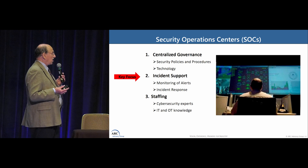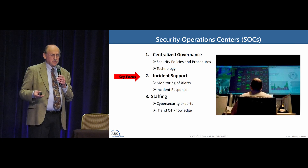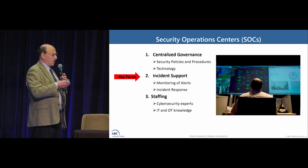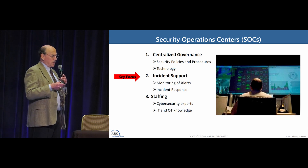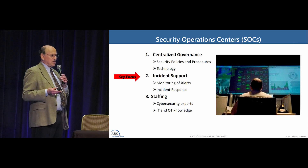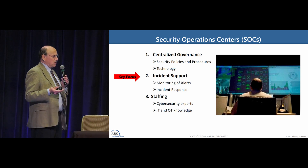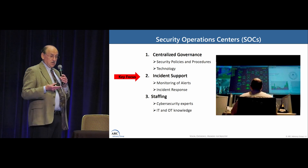Looking at Security Operations Centers: the concept is that companies have groups — they could be corporate cybersecurity groups — that provide certain kinds of support. That could be everything from centralized governance of policies to governing technology purchases. They also do things like incident support. If you have a limited number of experts, you centralize them or enable them to connect. Some companies form corporate teams that can work together remotely. What incident support really consists of is two main things: monitoring to see if something goes wrong, and dealing with things that go wrong.